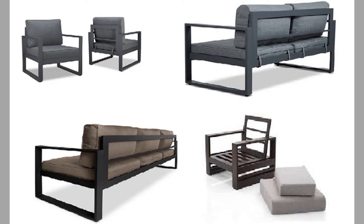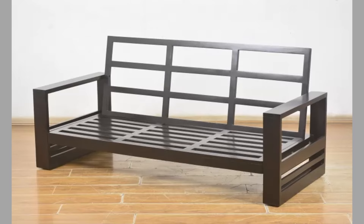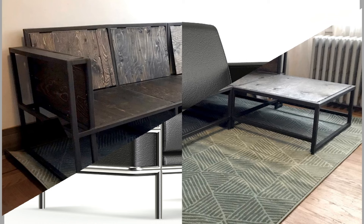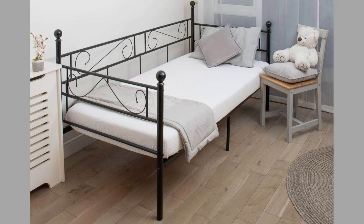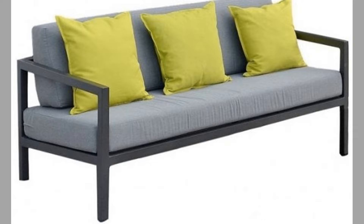A sofa is a piece of furniture for seating two or three people, commonly found in the form of a bench with armrests and tailored cushions. Although a couch is used primarily for sitting, it may also be used for sleeping. In homes, couches are normally put in the family room, living room, den, or lounge, and are sometimes also found in non-residential settings such as hotel lobbies, commercial offices, waiting rooms, and bars.